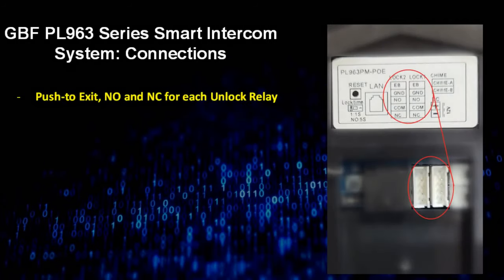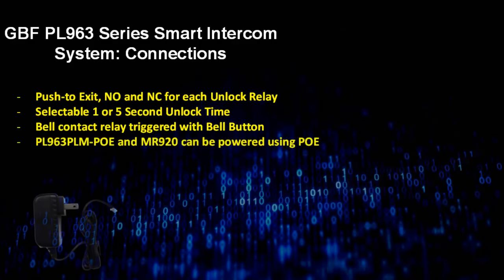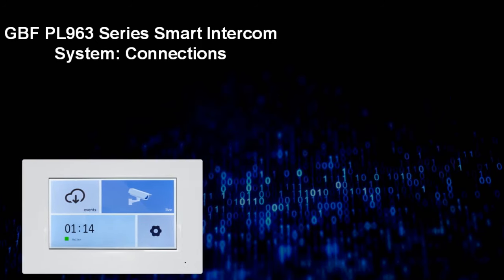The PL963 outdoor station connections allow for a push-to-exit trigger as well as normally open and normally closed contacts for each of the two unlock relays. The relays can be set to trigger for one or five seconds. You can also connect your existing door chime to trigger when the bell button on the outdoor station is depressed. PL963 system components can be powered with the supplied AC adapter or, in the case of the PL963 PM POE outdoor station and the MR920 indoor monitors, can be optionally powered through the ethernet cable by a POE-capable router or switch.